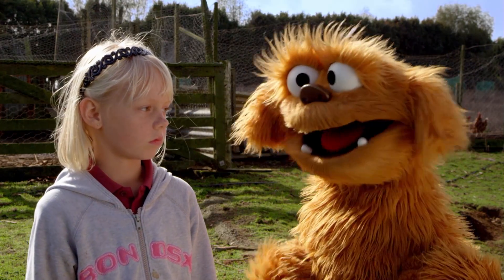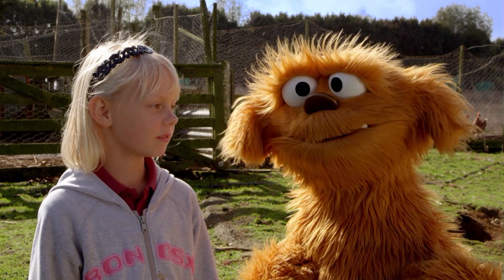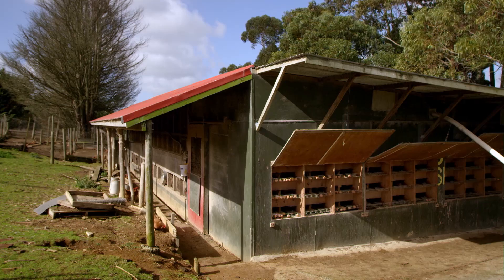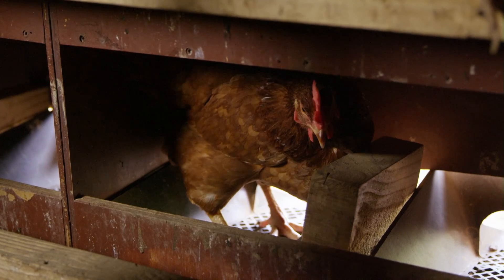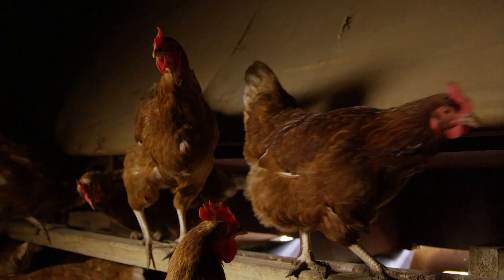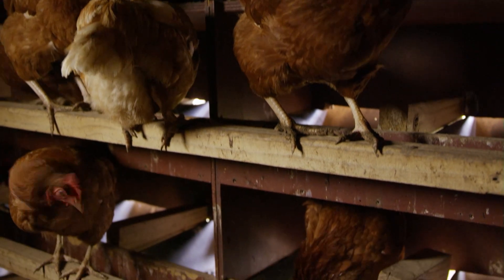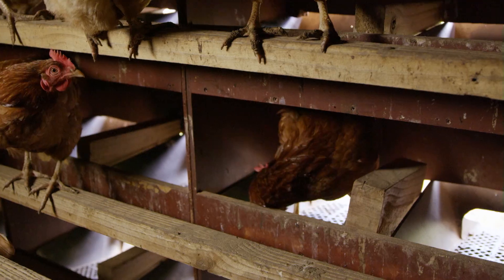Do they sound like this? Yes. Is that a rooster? Yes. Where do chickens lay their eggs? In a nesting box. A nesting box. What do chickens do in a nesting box? They go in and they get comfy, then they just drop it off. Drop it off? Whoa.